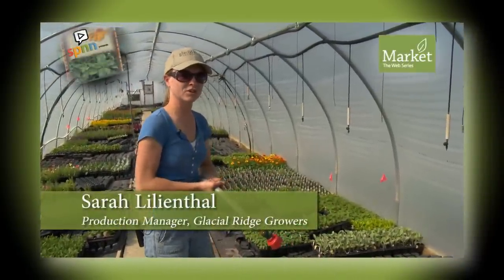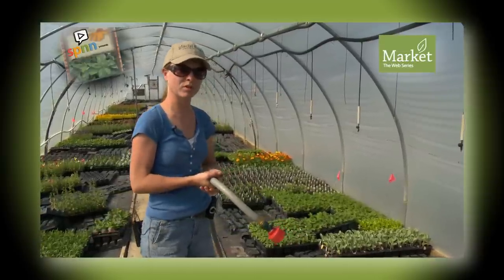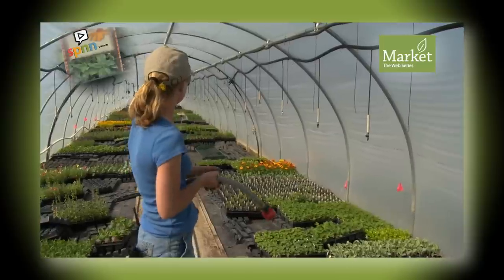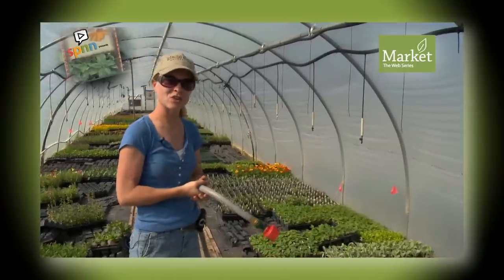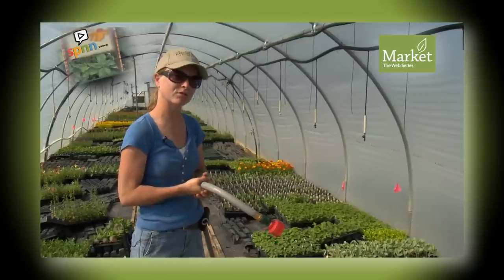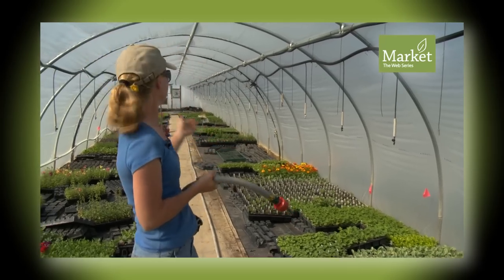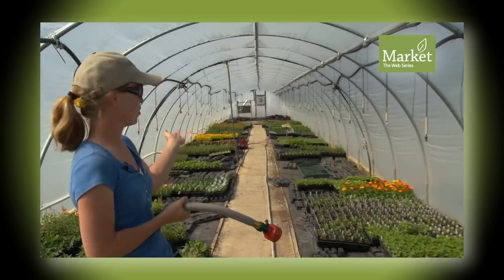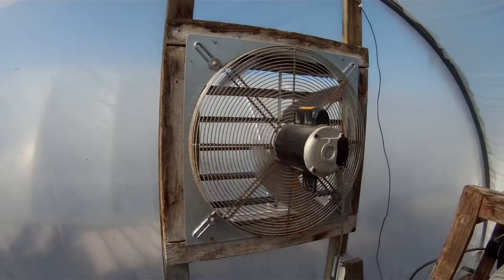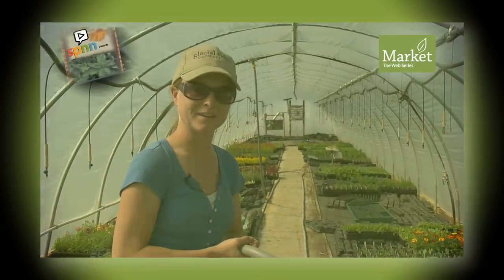I'm Sarah, the production manager here at Glacial Ridge Growers. What I'm doing right now is spot watering before the end of the day. In these houses where we have the greenery, it gets very hot — things dry out a lot. We check them at approximately 4 o'clock every afternoon. At the other end of this house there's a fan going, and when it's 80 degrees outside, it hits about 125 degrees at the other end, so things dry out dramatically in here.